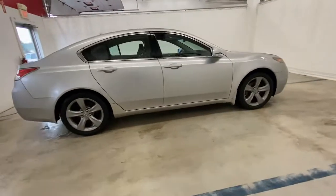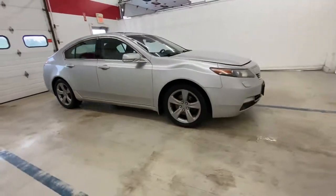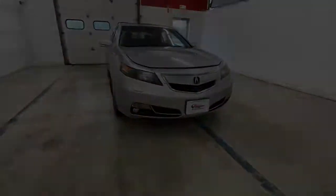Sophisticated style blends with satisfying performance in this sensational TL. See for yourself.